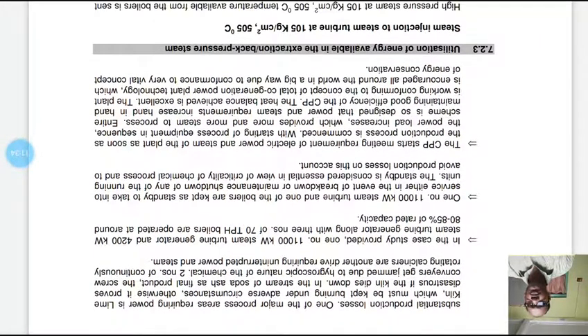One of the major process areas requiring power is the lime kiln, which must be kept burning under adverse circumstances; otherwise it proves disastrous if the kiln dies down. In the steam of soda ash as the final product, the screw conveyors get jammed due to the hygroscopic nature of the chemical.